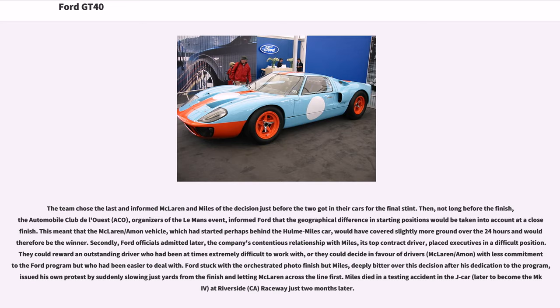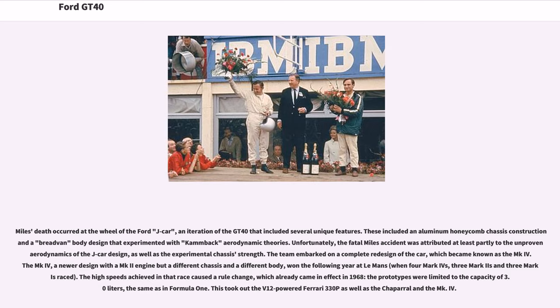Miles died in a testing accident in the J-car — later to become the MK4 — at Riverside Raceway, CA, just two months later. Miles' death occurred at the wheel of the Ford J-car, an iteration of the GT40 that included several unique features, including an aluminum honeycomb chassis construction and a bread-van body design that experimented with advanced aerodynamic theories. Unfortunately, the fatal Miles accident was attributed at least partly to the unproven aerodynamics of the J-car design, as well as the experimental chassis strength.